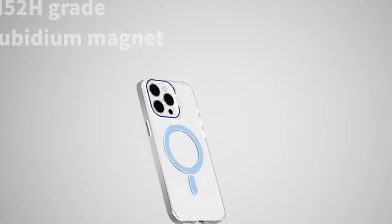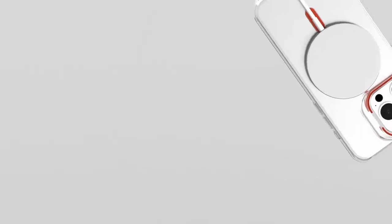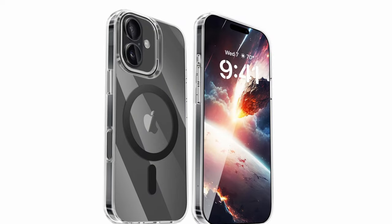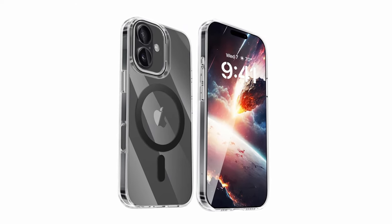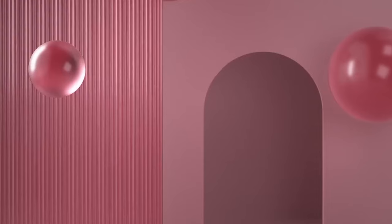Made with high-grade German Bayer's UltraClear PC material, it resists stains, oils, and yellowing, keeping your phone looking sleek and stylish. Its military-grade protection is top-notch, featuring shockproof polycarbonate bumpers and four-corner airbags, withstanding drops of up to 12 feet. Raised screen and camera edges further protect against scratches, ensuring all-around safety for your iPhone 16 Plus.